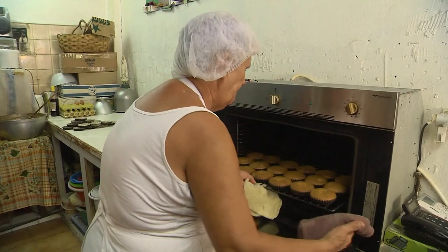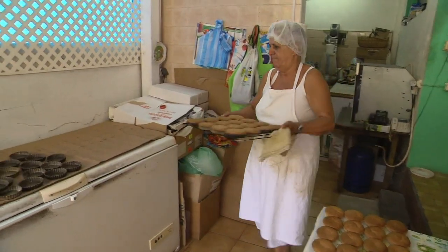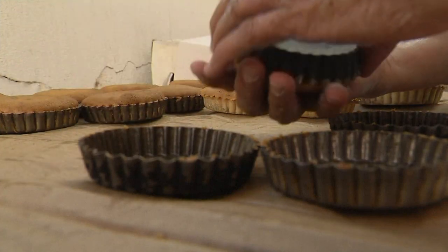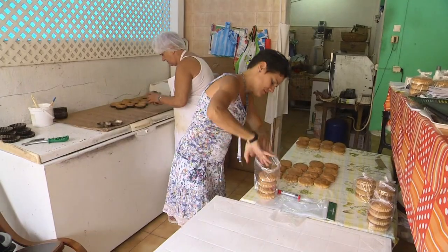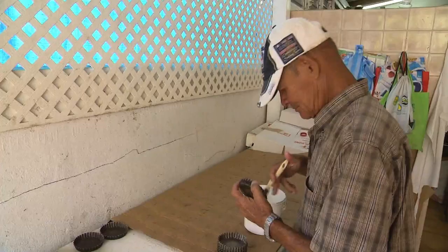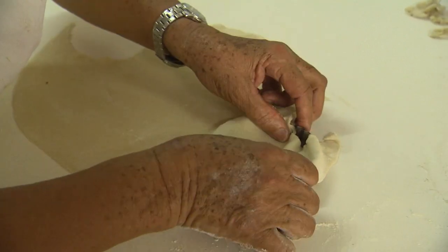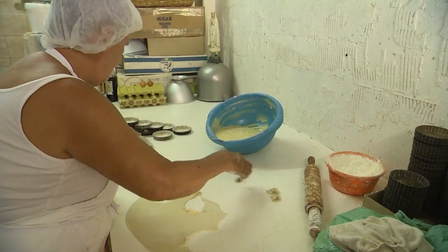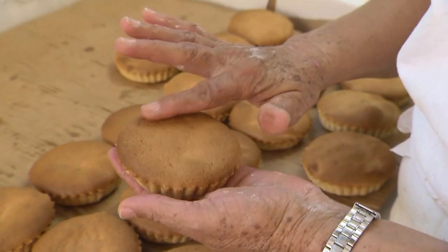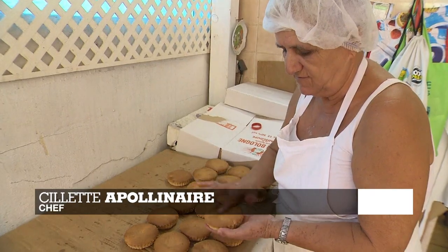Hidden away, but not too far from the port, Silette Apollinaire makes her Torments of Love in her kitchen, and the entire family comes together to help out. First they prepare the dough, then they add the jam — coconut, guava, banana or pineapple. The cakes are then baked for half an hour. The guava ones are a bit more uniform, while the coconut ones make these little bubbles in the oven.